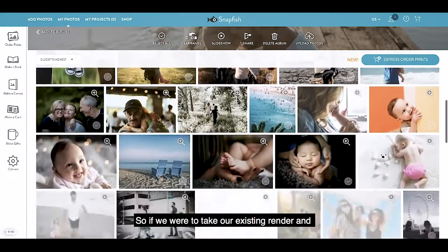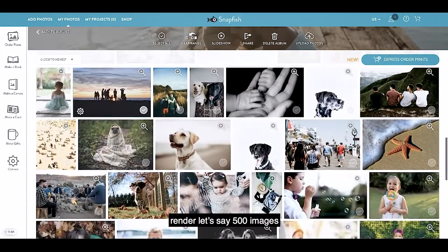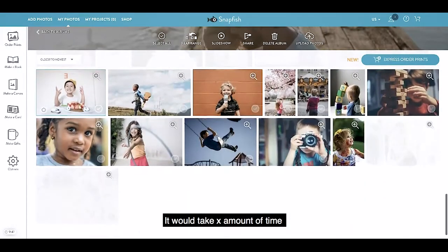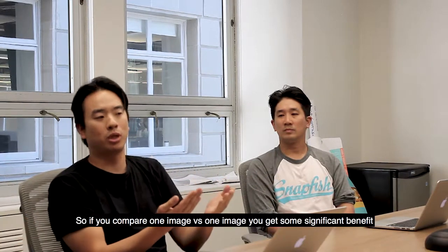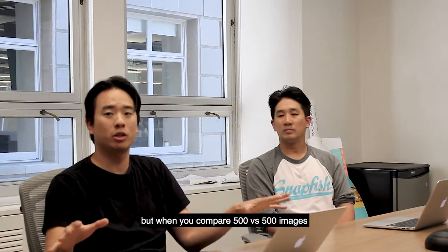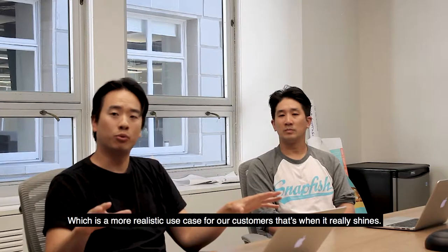So if we were to take our existing renderer and render, let's say, 500 images as a customer scrolling through their album, it would take X amount of time. But with Imgizer, that same 500 images was way faster. Comparing one image versus one image gives you some significant benefit, but when you're comparing 500 to 500 images — that's a more realistic use case for our customers — that's when it really shines.